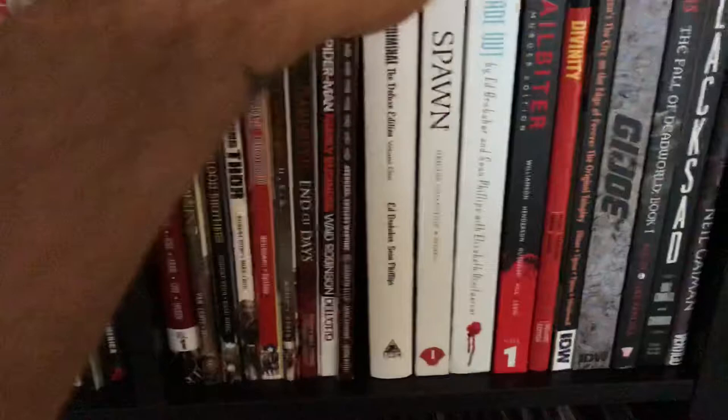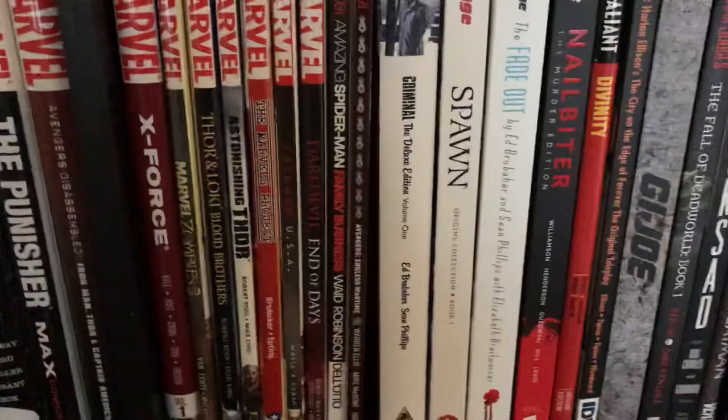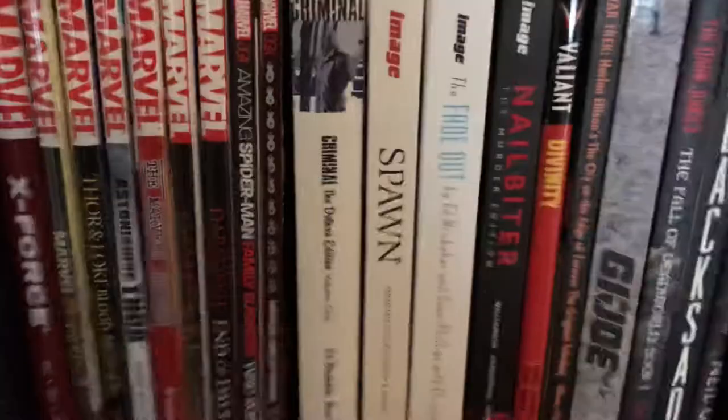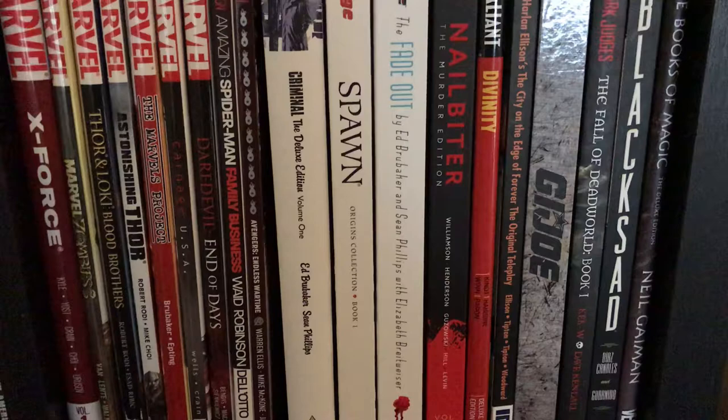Moving back — Criminal volume one, need to get volume two. Spawn Origin volume one hardcover — I have about four more volumes in trade but this is the only one in hardcover. It takes me back because I kind of quit when Spawn was coming out but read the first 10 issues. The Fade Out — one of my all-time favorite series. I have the hardcover, the trades, and another special edition I'll get to later. Nailbiter: The Murder Edition volume one — need to get volume two. Divinity.